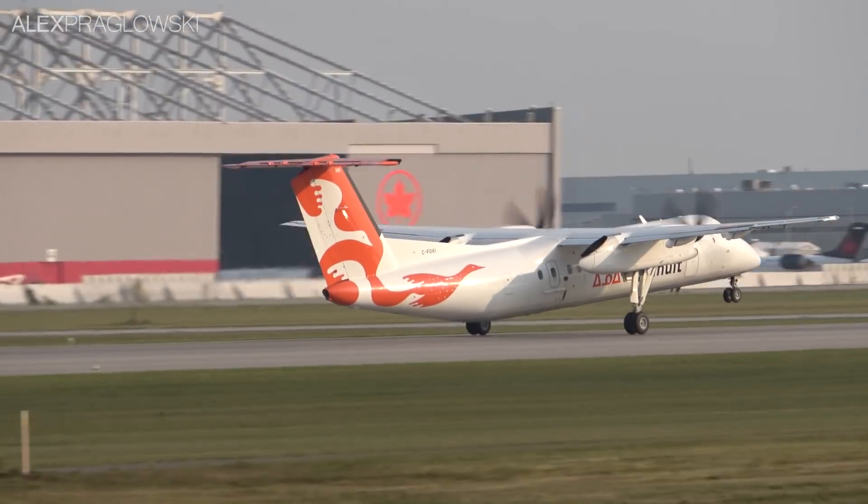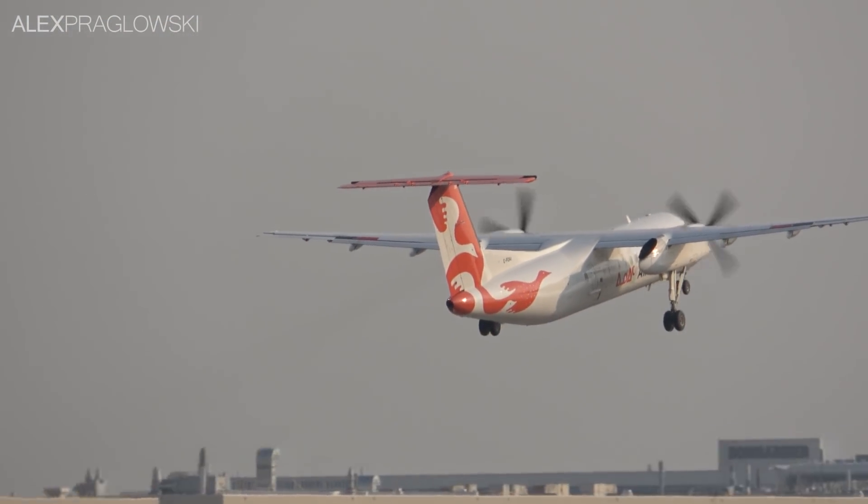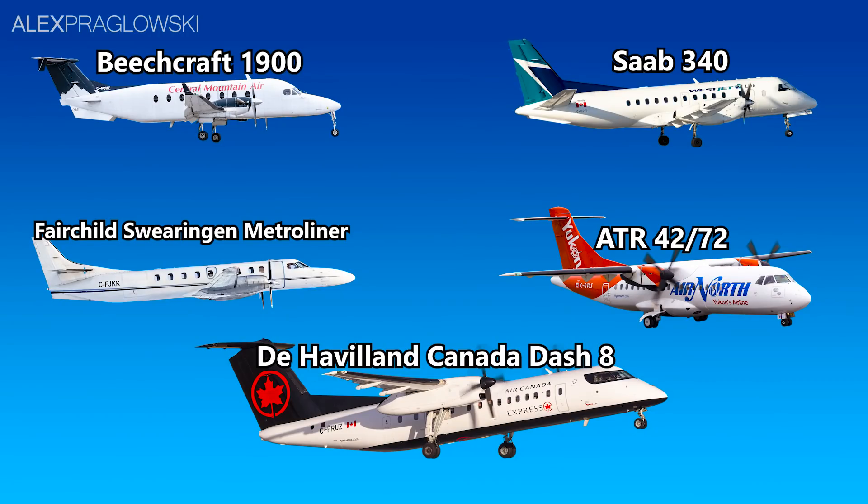Most of these aircraft, though, are now out of production, with the exception of the Dash 8 400, where production is currently paused, and the ATR 42 and 72 600s.